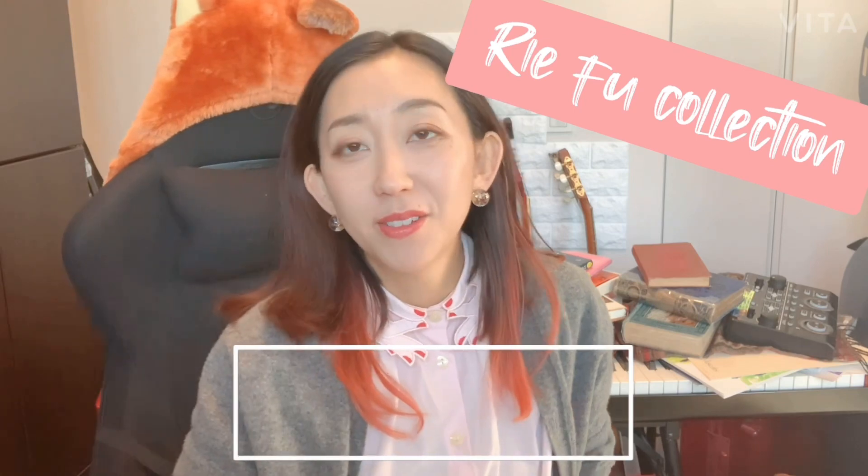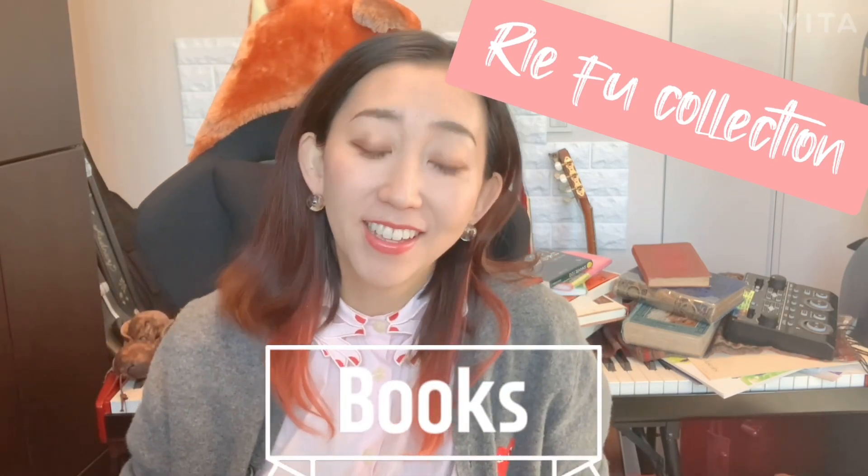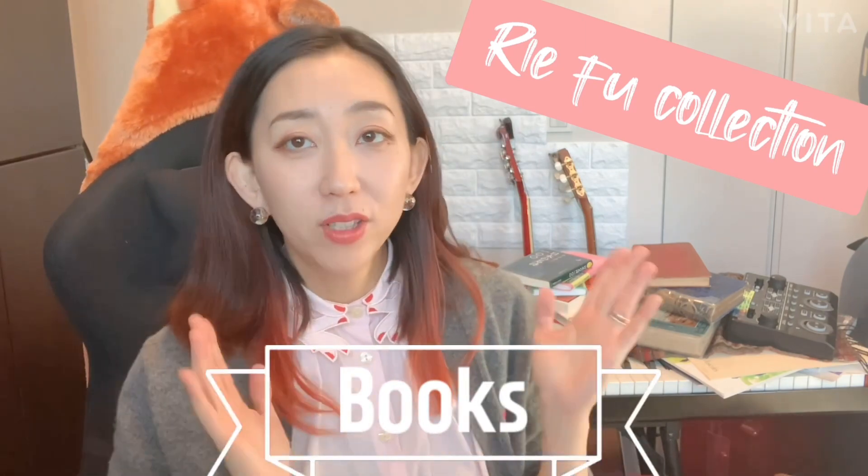So this time I'm going to introduce to you my favorite books. 今回のテーマは本です。